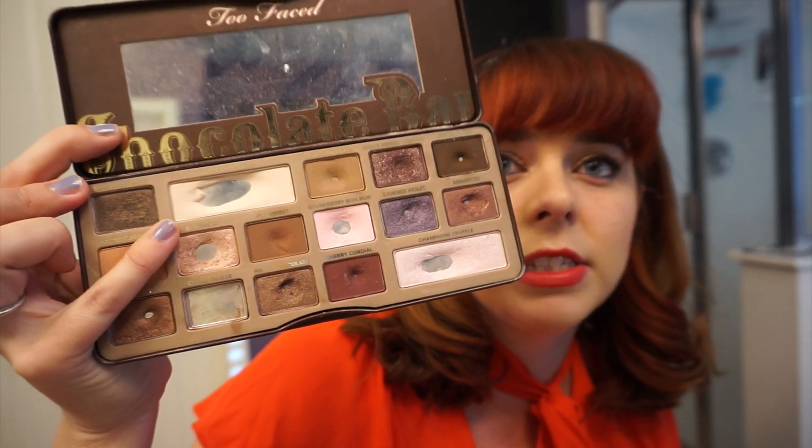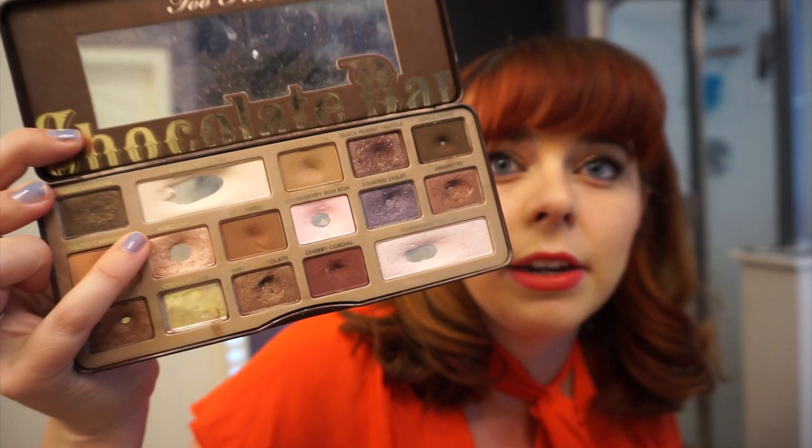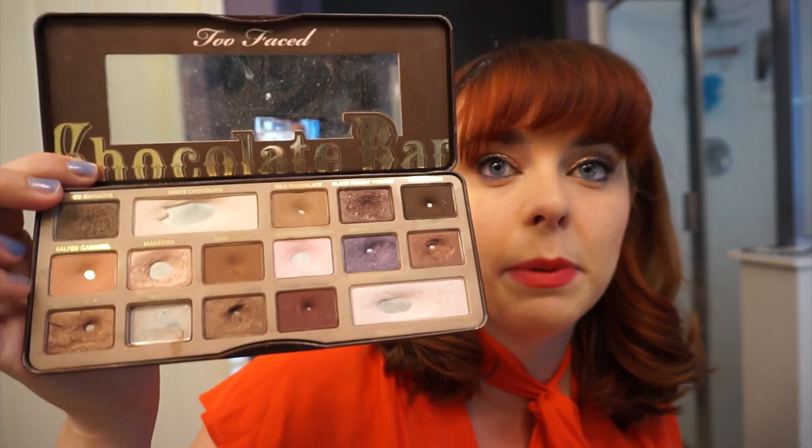Moving on, the next shade you're going to see pan expansion on — I wasn't planning on focusing on — is Marzipan. I've been wearing that as a lid shade because most of the shadows I have left that I really need to focus on are all dark crease shades. So it's the only way I could really find something that would work with the shades I have to work on. You're going to see pan expansion on that, and I do love that shade.